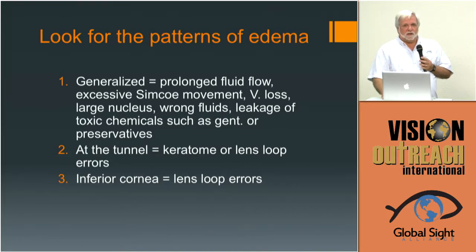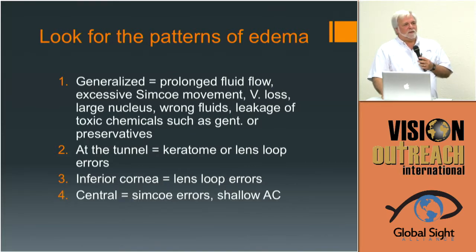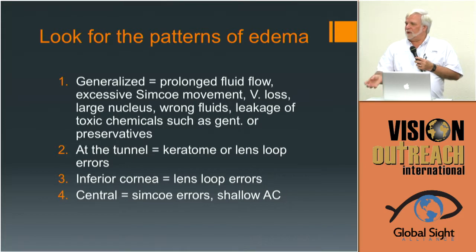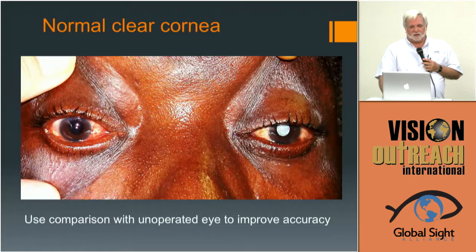Using the nucleus as a wedge to push the lens loop under will invariably result in corneal edema in the inferior part of the cornea — a very characteristic appearance. I can tell you what happened even if I don't see it at the time of surgery. If the edema is in the center, the most common cause is Simcoe errors — while removing cortex you're lifting that tip, and the chamber shallows unexpectedly, resulting in contact with the cornea.